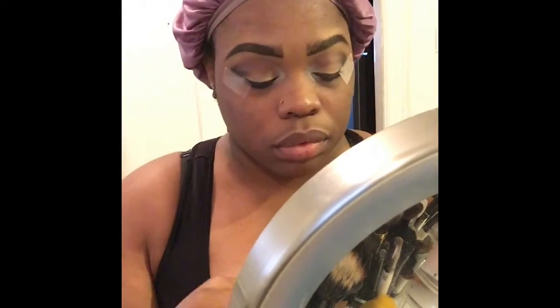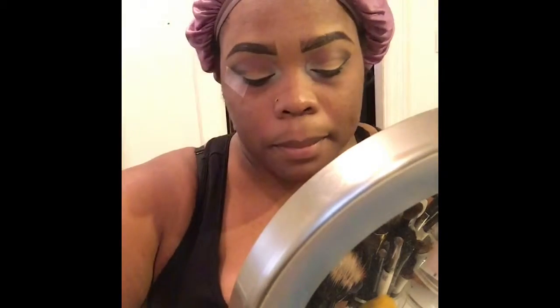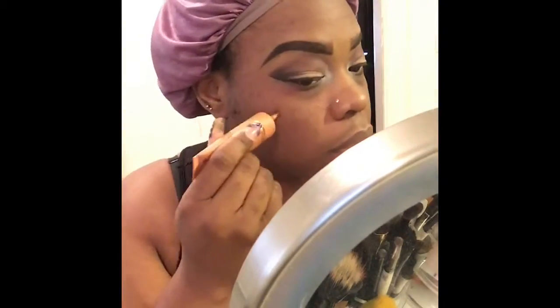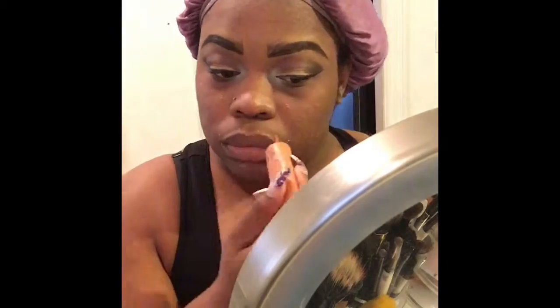I'm using my Pin Up mascara by NYX — I like this mascara because it really does define my eyelashes. Then I attempt to take the tape off my eyes, and as you can see, I gave myself a sharp look. Then I do a little color correcting with Makeup Forever Step One in the color orange to go over my dark spots.